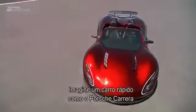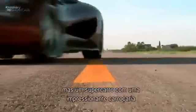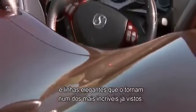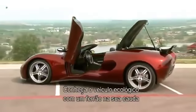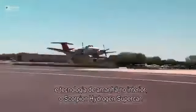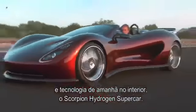Imagine a car as fast as a Porsche Carrera and almost as green as a Toyota Prius. And not just any car, but a supercar with a bodacious body and sleek lines that make it one of the most exotic looking automobiles you'll ever see. Meet the clean, green ride with the sting in its tail and the technology of tomorrow under its hood. The Scorpion Hydrogen Supercar.